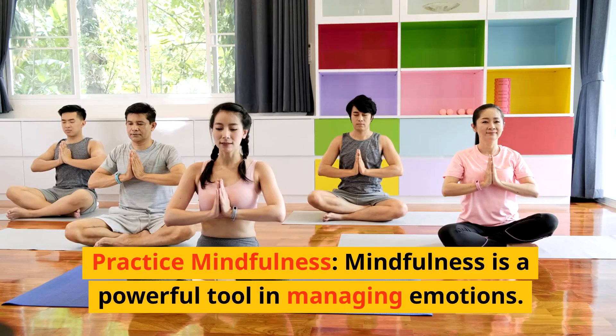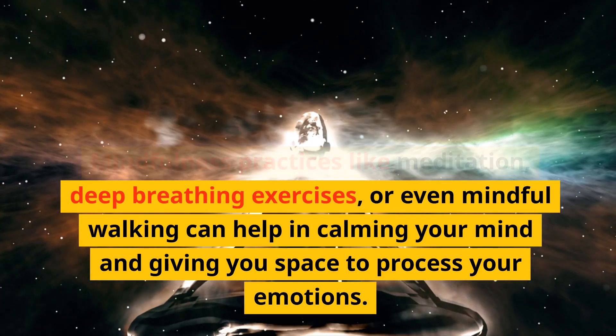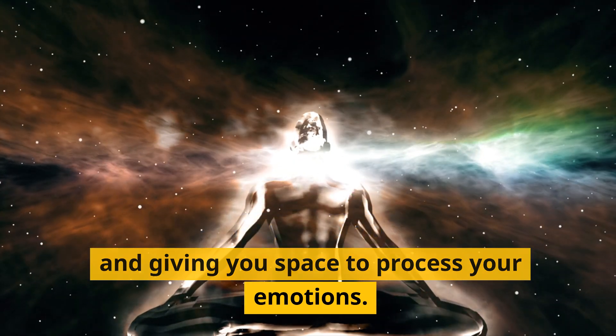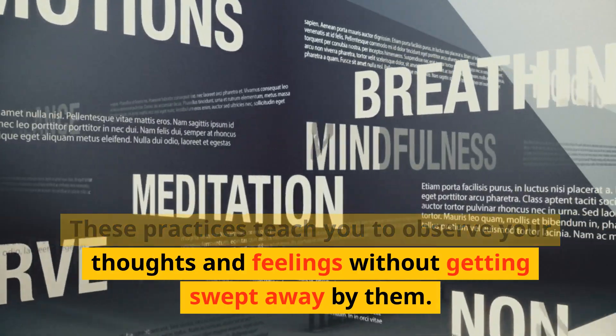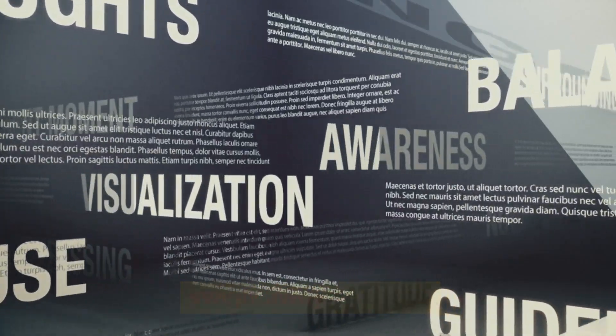Practice Mindfulness. Mindfulness is a powerful tool in managing emotions. It involves paying attention to the present moment without judgment. Mindfulness practices like meditation, deep breathing exercises, or even mindful walking can help in calming your mind and giving you space to process your emotions. These practices teach you to observe your thoughts and feelings without getting swept away by them.